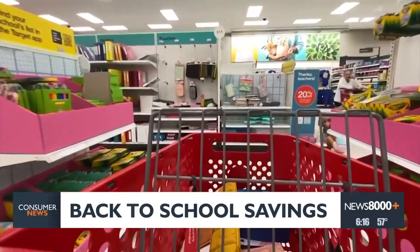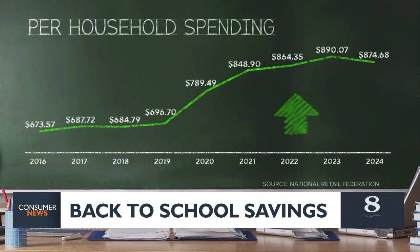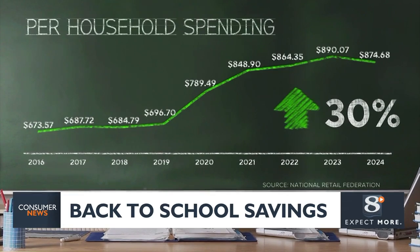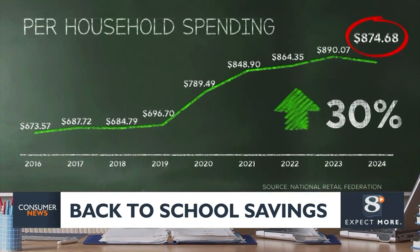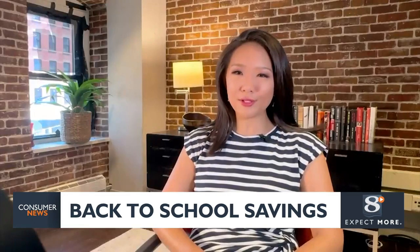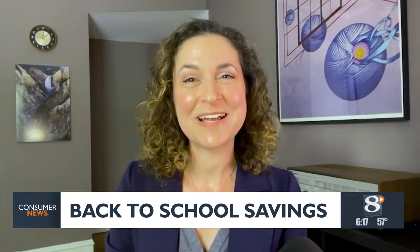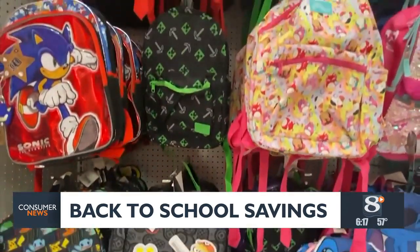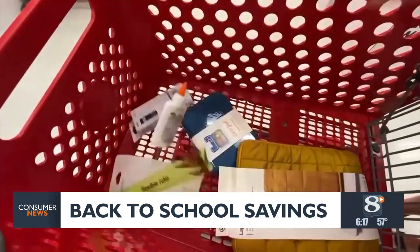For parents, back to school means back to spending. Since 2016, average household spending on back to school has increased 30%, with families expected to shell out more than $870 in 2024. Parents everywhere are certainly excited for their kids to go back to school, but the cost of all those things you need to buy really adds up.